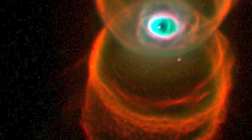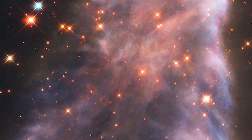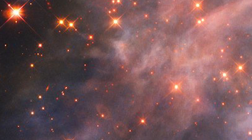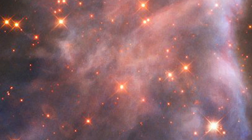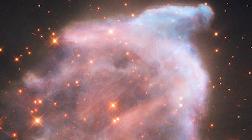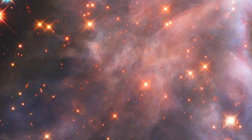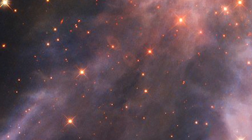Number 8: The Ghost Nebula. IC63, nicknamed the Ghost Nebula, is about 550 light-years from Earth. The nebula is classified as both a reflection nebula, as it is reflecting the light of a nearby star, and as an emission nebula, as it releases hydrogen alpha radiation. Both effects are caused by the gigantic star Gamma Cassiopeiae. The radiation of this star is also slowly causing the nebula to dissipate.